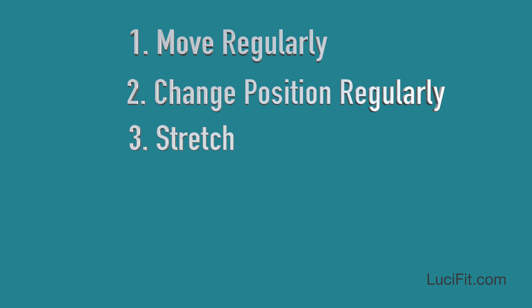Then stretch. You've got to stretch your joints — like your shoulders, knees, hips, and back. Practically everything. You need to be stretching on a daily basis. I'm not saying twice a week — I mean daily.